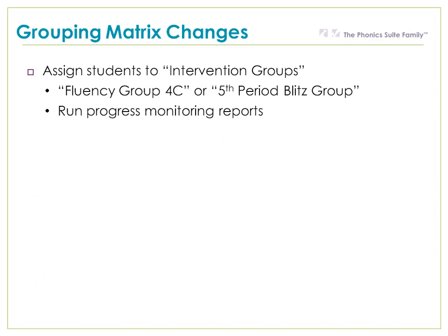Additionally, it allows you to assign students to intervention groups. Commonly, we see names like Fluency Group 4C or 5th Period Blitz Group. Once individuals are assigned to these groups, it's very easy to run progress monitoring reports on those groups.